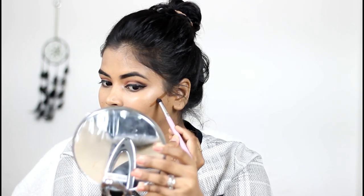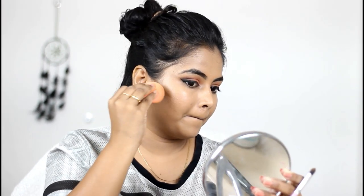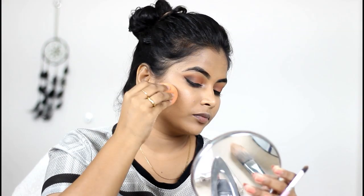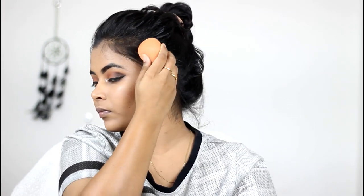Then I'm using the same L'Oreal Accord Perfect foundation — which was way too dark for me — to contour. I'm applying it underneath my cheekbone and blending with a foundation sponge, and I'm going to contour my jawline as well as my nose.